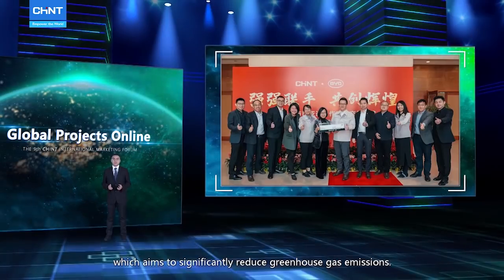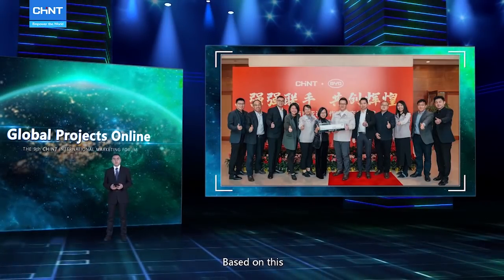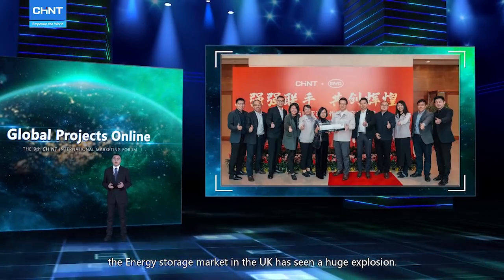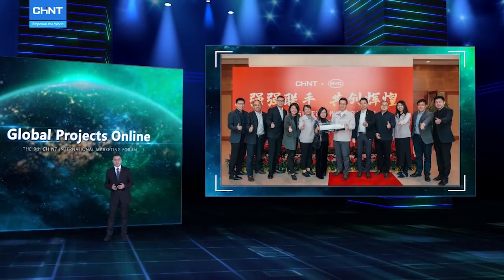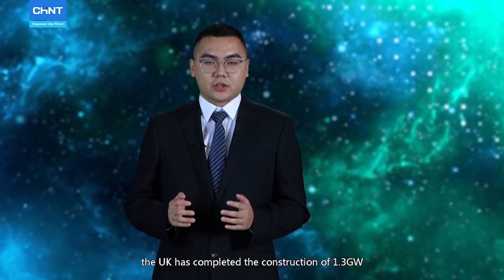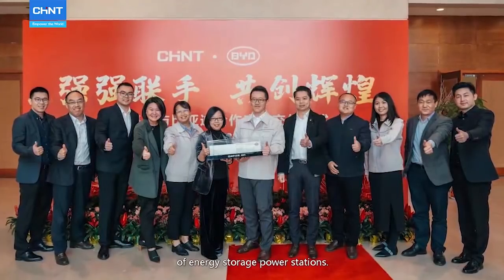The British government is committed to achieving net zero by 2050, which aims to significantly reduce greenhouse gas emissions. Based on this, the energy storage market in the United Kingdom has seen a huge explosion. In recent three years, the United Kingdom has completed the construction of 1.3 Gigawatt of energy storage power stations.